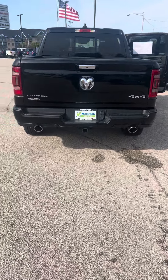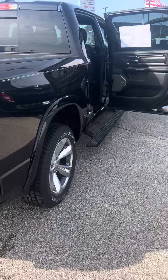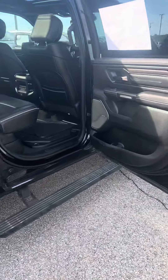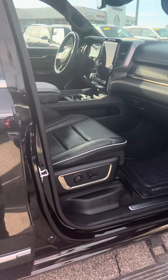This is McGrath certified, which means it's been through a 161-point inspection. It comes with a 12-month, 12,000-mile warranty right out the gates — definitely nice, being that it's been through inspection. Also, you still have powertrain coverage.